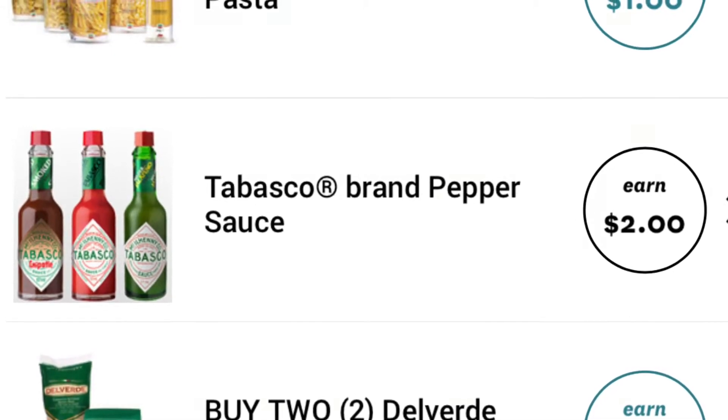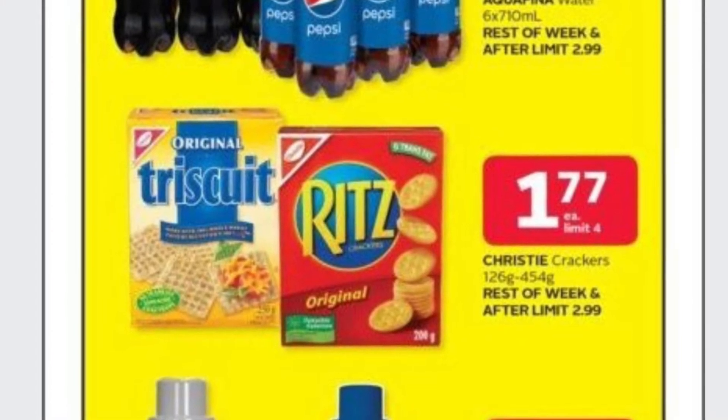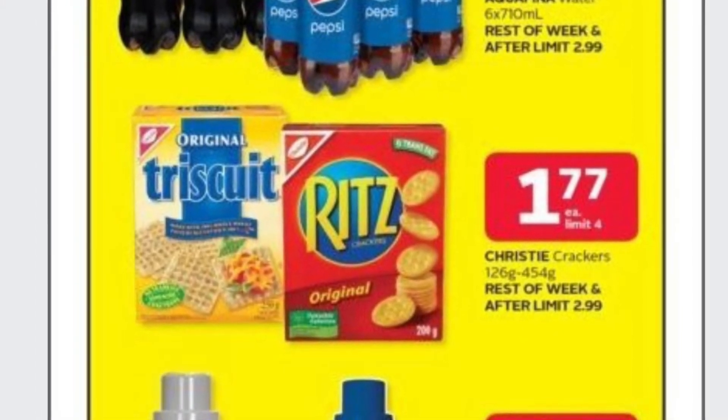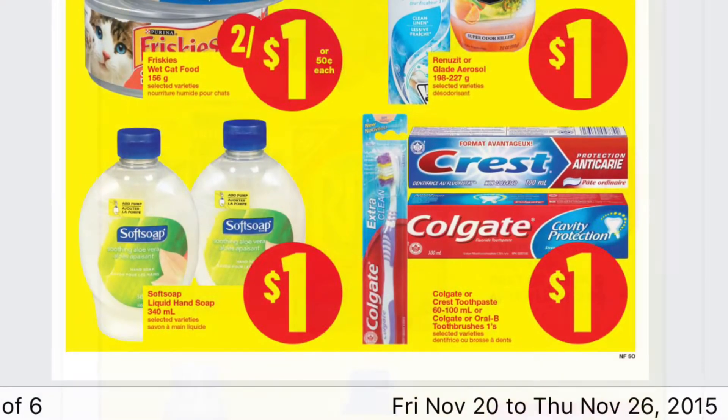The Triscuits are only $1.77 at Rexall for tomorrow as well, but there's the $0.50 tear pad coupon if you have that, making it an even better price.